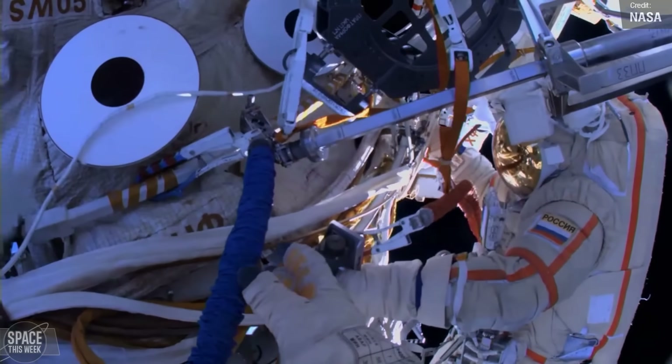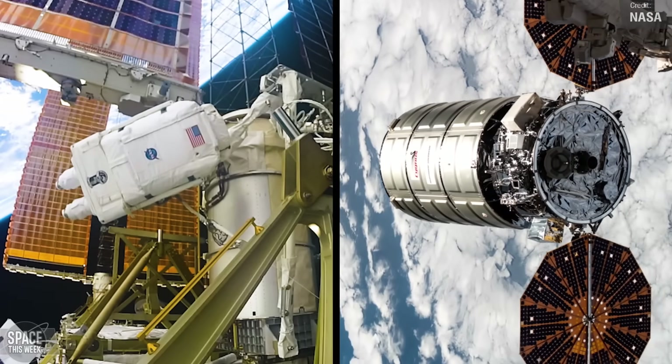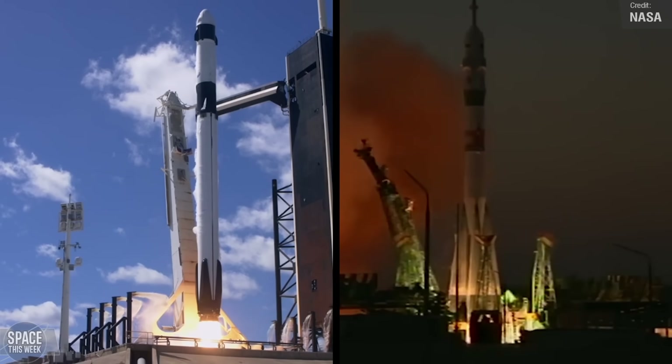If you think that was impressive, get ready for the second half of 2023, which promises more spacewalks, cargo missions, and the launches of SpaceX Crew-7 and Soyuz MS-24. Later this year, NASA astronaut Frank Rubio, accompanied by Russian cosmonauts Sergei Prokopiev and Dmitry Petelin, will reach the 365-day mark on the 21st of September. They are scheduled to return home in late September, with Rubio set to become the new American record holder for the longest single spaceflight.